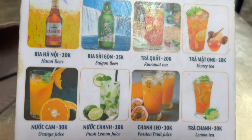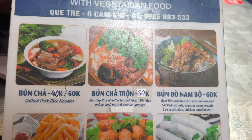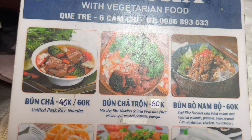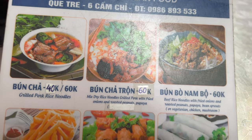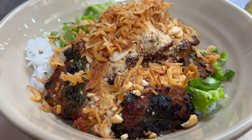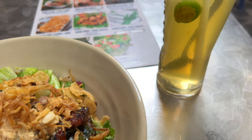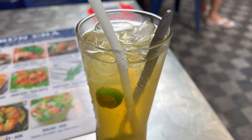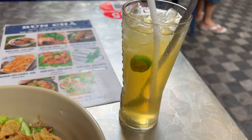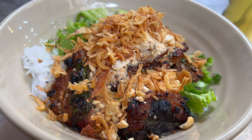I think I'll get a kumquat tea and the dried noodles. Here's the Bun Cha Tron — looks really, really good. And the kumquat tea. This was 20,000 dong, about 80 cents U.S., and 60,000 dong — two dollars and 40 cents.